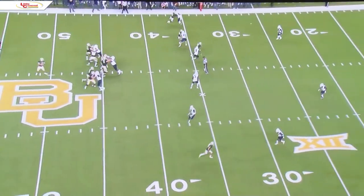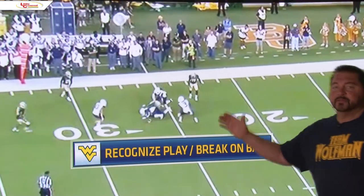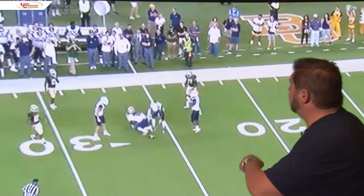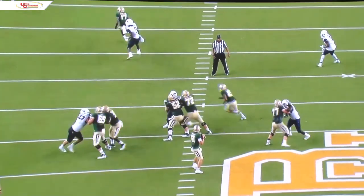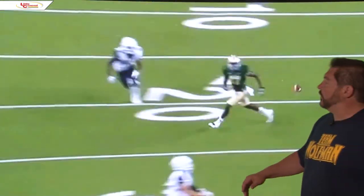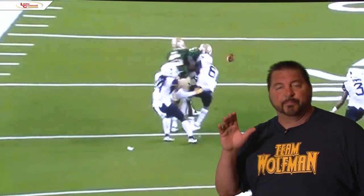You see Dre coming up here. He's going to recognize that the receiver is calling for the ball. He comes up, times it perfectly, makes a play. Let's look at the end zone shot. He comes up — nice job. Look at that. That is perfect. That is a great play. That is making plays, man.